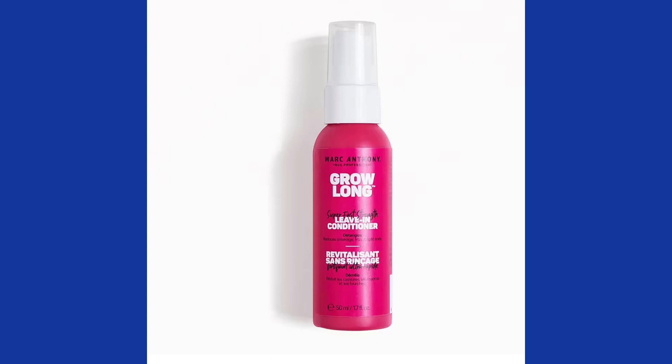Another choice I have is this Marc Anthony Grow Long Super Fast Strength Leave-In Conditioner — a 1.7-fluid-ounce deluxe mini. This replenishing leave-in conditioner is fortified with ginseng, vitamin E, and caffeine to help nourish, smooth, detangle, and restore your strands to a soft and shiny state without the weight. To use it, comb a quarter-size dollop through your damp hair from roots to ends, then style as usual.